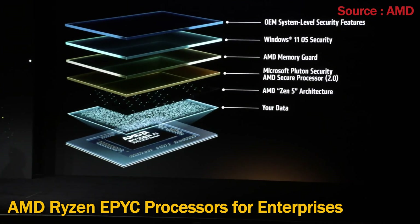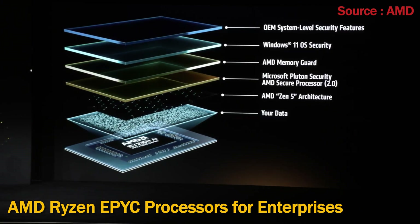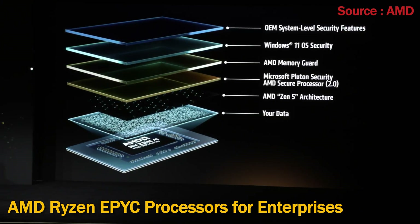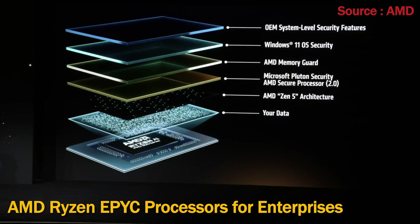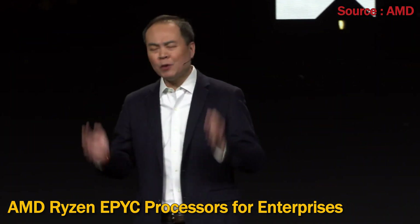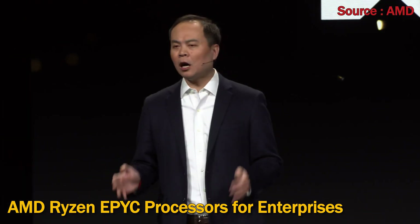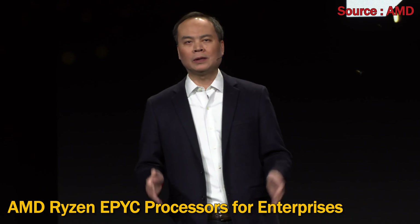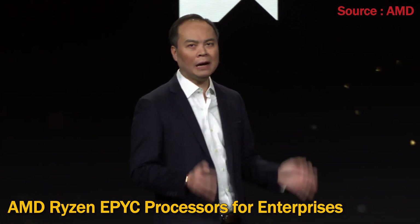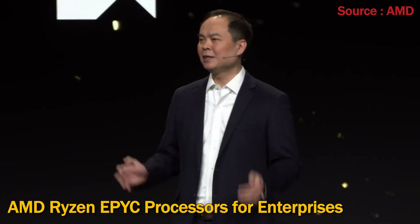Technology layers like AMD Memory Guard safeguard sensitive business data in the event an employee's PC gets lost or stolen. Microsoft Pluton is a chip-to-cloud technology built with zero-trust principles at the core, verifying each request as though it originated from an uncontrolled network every single time. Our PCs are equipped with the fastest x86 processors ever built with the world's best enterprise multitasking performance.